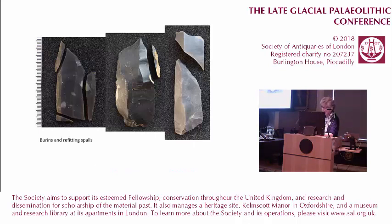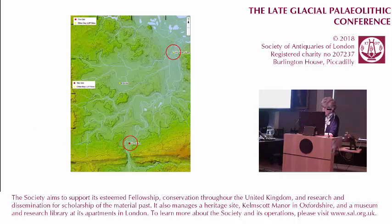As well as the knapping refit groups, we do have some of the tools on the site that can be refitted. Other tools found on the site are broken, as I mentioned before. Refitting can certainly help understanding what happens within the site, but this meeting is supposed to be about the landscape perspective.